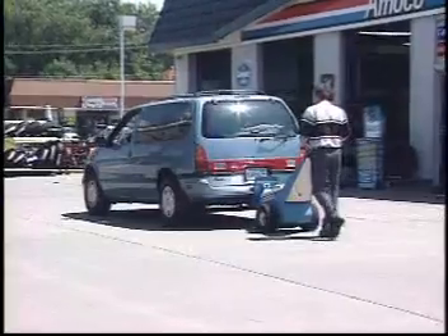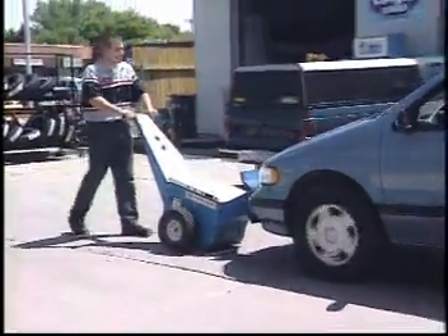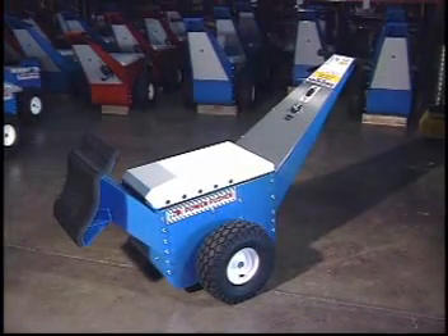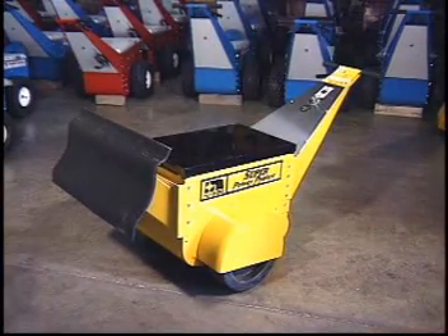The Power Pushers are available in three load capacities. The Standard Power Pusher is rated to move vehicles up to 4,000 pounds up a 3% grade. The Extra Duty Power Pusher has a capacity of 18,000 pounds up a 5% grade. And the Super Power Pusher can handle loads weighing up to 150,000 pounds.